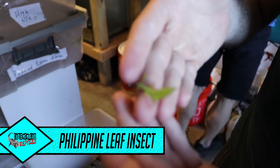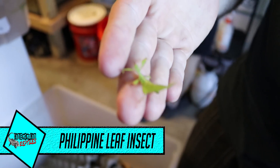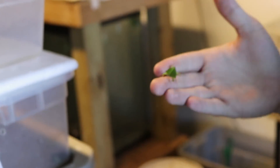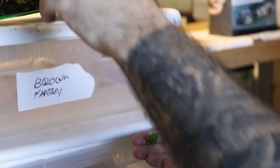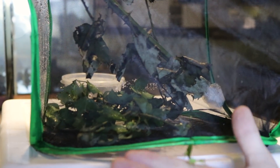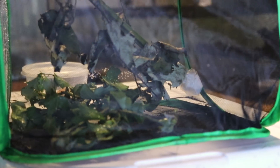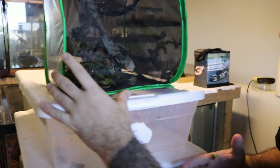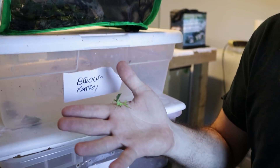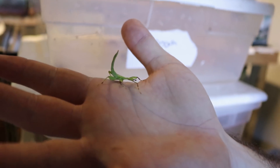And right here we have a Philippine leaf insect. Tell me that's not the best camouflage thing you've ever seen. Just like the sticks, they eat herbivorous — rose leaves and bramble. We keep them in the same kind of cage, good air flow. But these guys are going to be kept a little bit more humid than the sticks, because they're from the Philippines. Yeah, you can keep a bunch of them together, a bunch of leaves for them to climb on. We've got rows in here that they're eating on. Look at him vibrating.